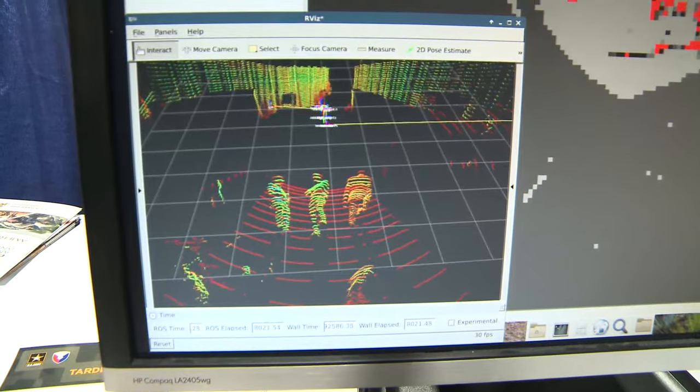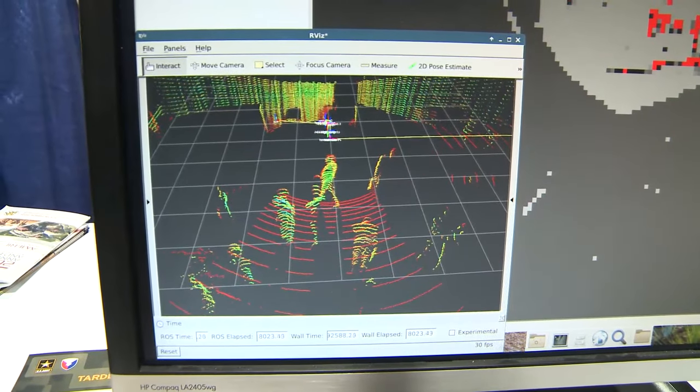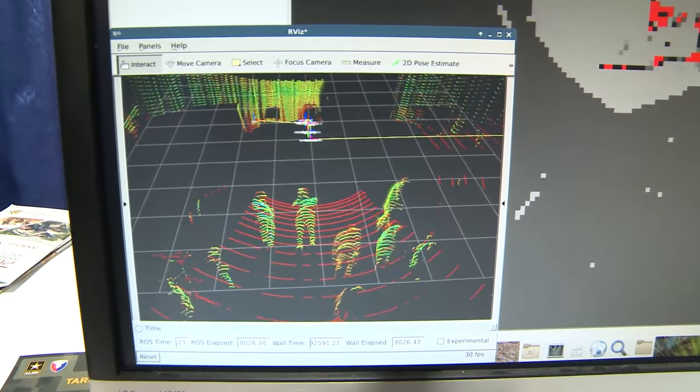That point cloud is just little dots that you and I can clearly see in the monitor as people, but we have to train the robot to recognize that's a person versus a tree versus something it shouldn't run into. So we take that data from the LIDAR, fuse it with the visual imagery, and build something known as a cost map.